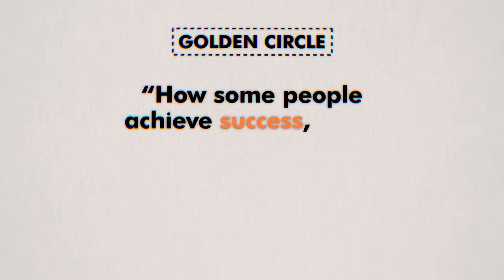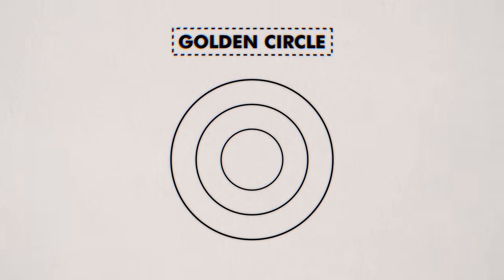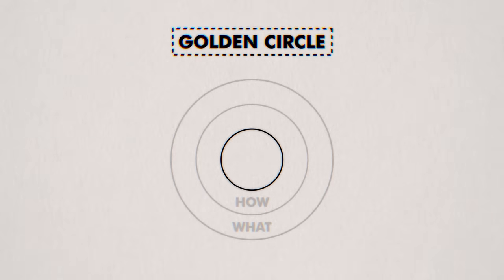Author Simon Sinek calls this the golden circle — a model that explains how some people achieve success while others don't. It consists of three concentric circles representing three different layers. Sinek says it's not enough to know how to save money or what you can do to save money. These things are important, but they come secondary after you have a genuine answer to why you want to save money. Your why creates a sentimental connection between your core values and why you want to save — a personal reason, not just because you should, but because you have a deeper meaning to achieve.